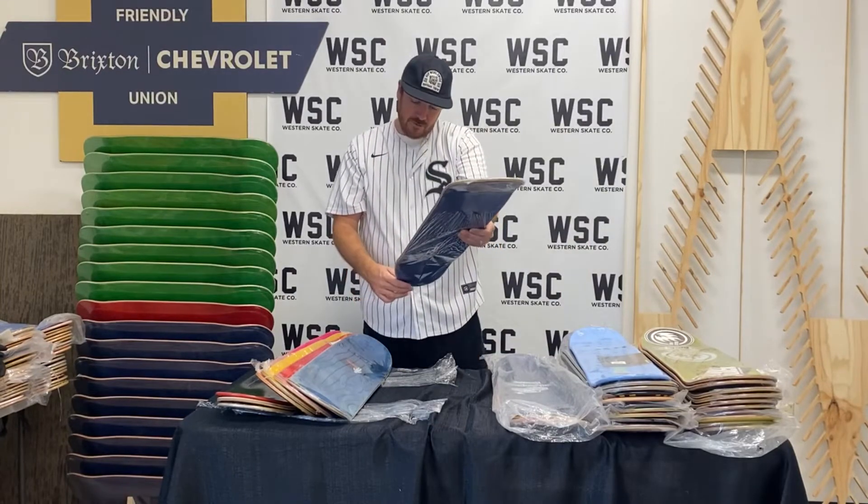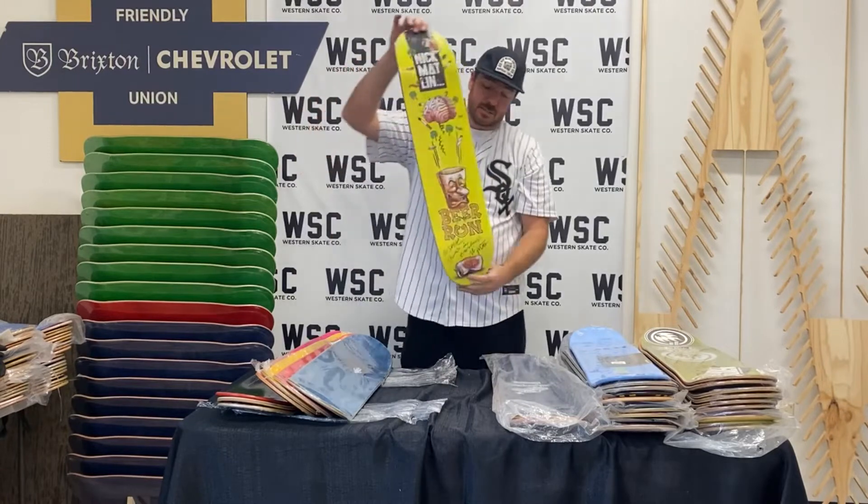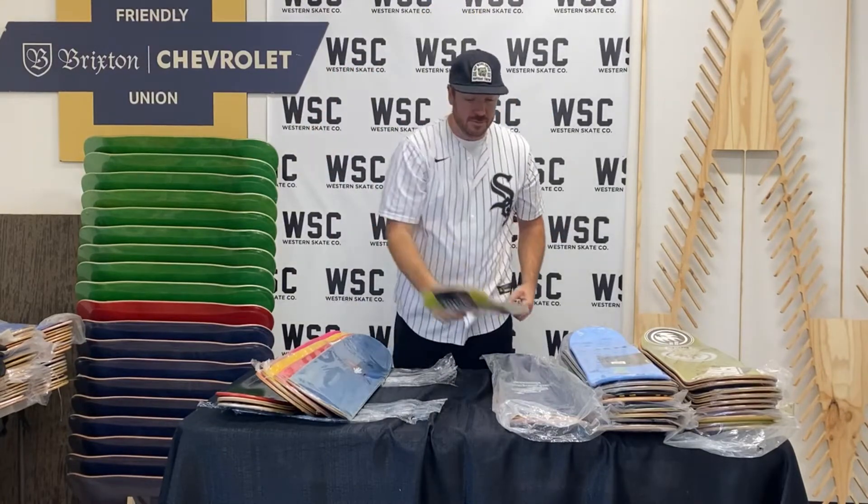Nick Matlin for Beer Run Skateboards. He signed it — thanks for the love, Dave.